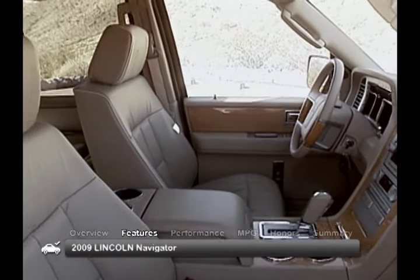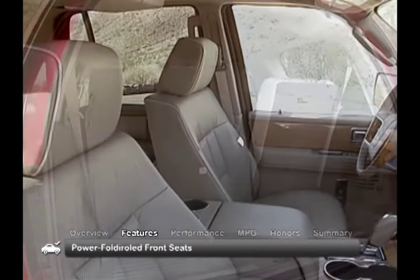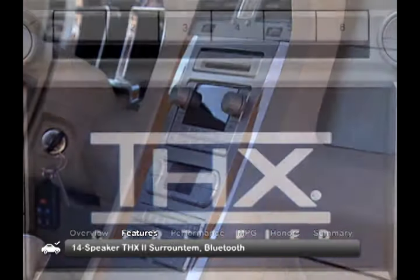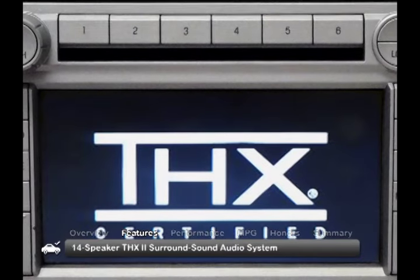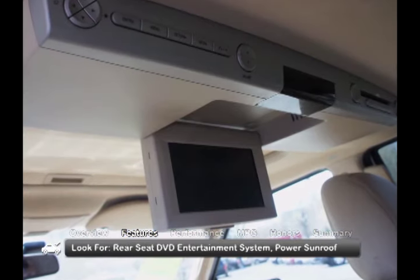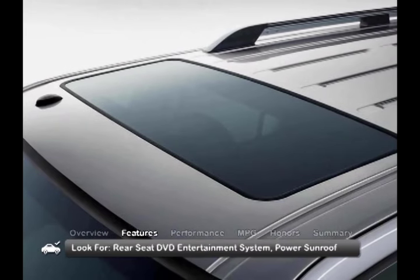Standard interior features include heated and cooled front seats, power folding third-row seats, along with the SYNC voice command system, Bluetooth, and a 14-speaker THX2 surround sound audio system. Look for a rear seat DVD entertainment system and power sunroof on select models.